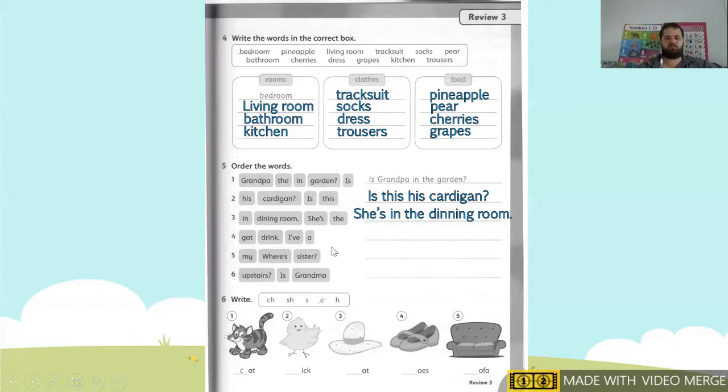Next one, number four. Our words are: got, drink, I've. So we start with the capital, which is 'I've.' I've got a drink. Next one, number five — only three words. Our words are: my, where's, sister. Start with the capital. So: Where's my sister?